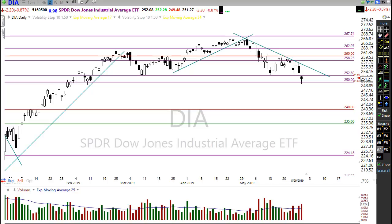Relief rallies can be very short-lived. I did not say recovery, I said relief rally. We could rally up and bang our head into resistance and that's as far as it goes. We could also rally a little further and come right back up to test this downtrend. We don't have to have any kind of a massive rally.